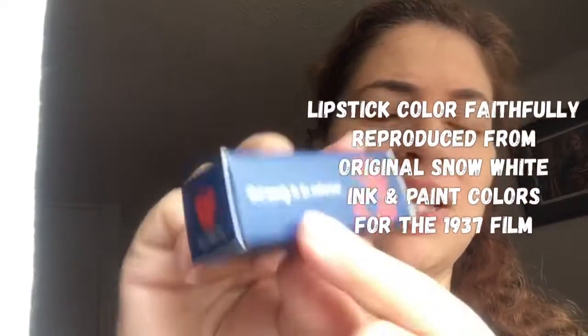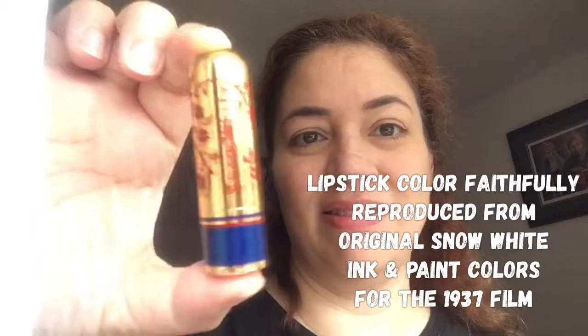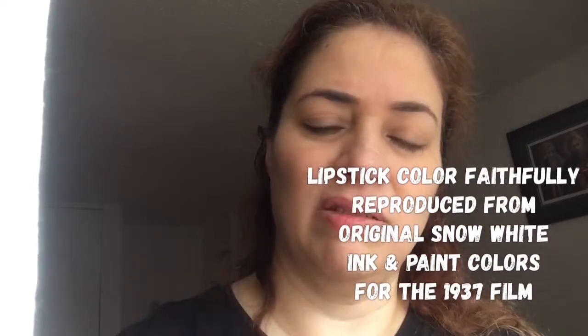The next thing I got was the Snow White collection — their 1937 collection. This was the lipstick in Snow White Red. Look at the fabulous packaging on this. It says Disney there with the Disney logo, and it says 'Get ready to be admired.' Gorgeous packaging with little flowers and the name Snow White emblazoned on there. And look at this beautiful color — is that gorgeous or what?